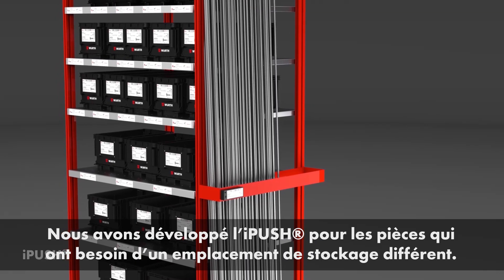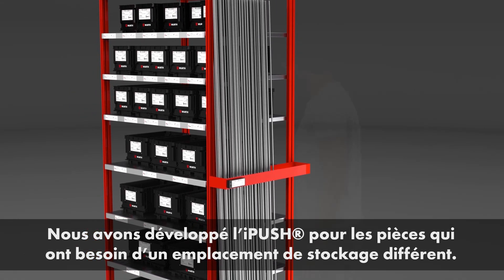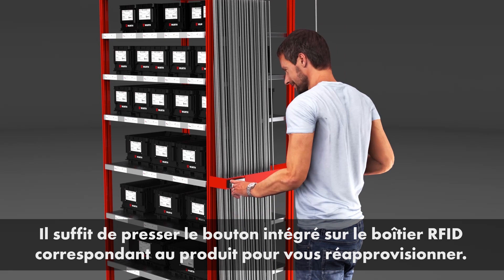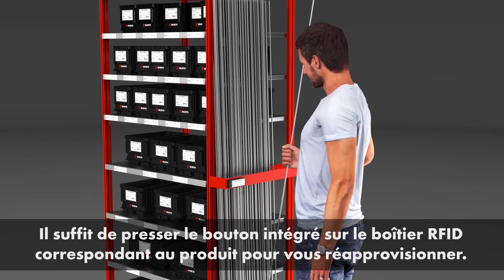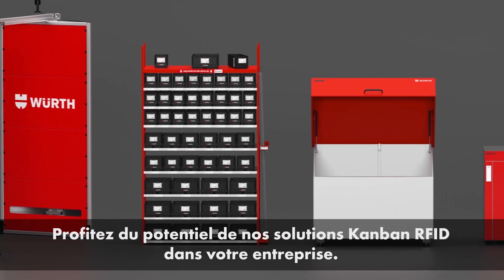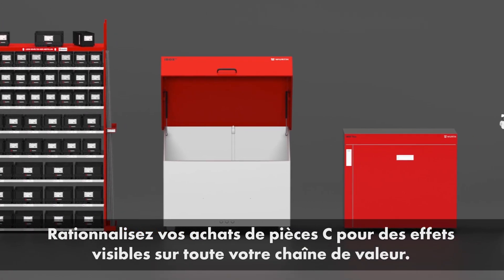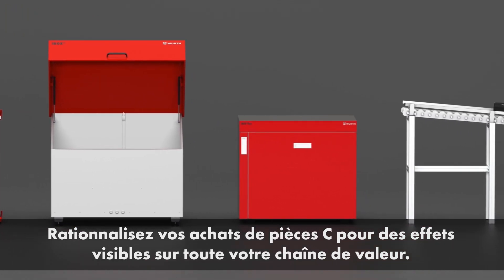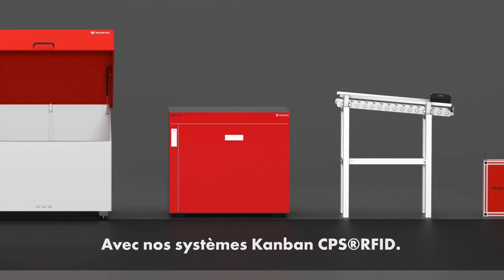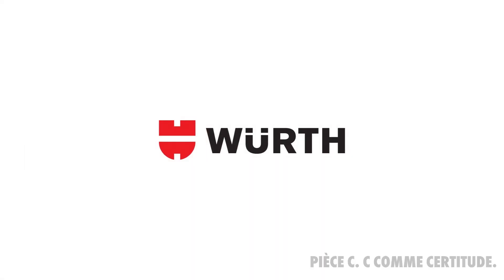For parts that require a different storage location than a WKLT due to their size or shape, we developed iPUSH. Special labels allow reordering at the touch of a button. Use the potential of RFID Kanban for your company — streamline your C-parts procurement processes with noticeable effects for your entire value chain. CPS RFID Kanban Systems by Worth Industry Service.